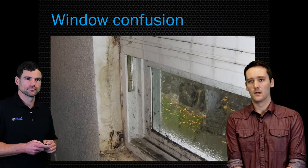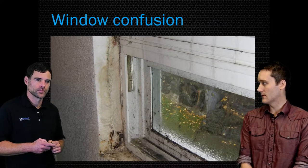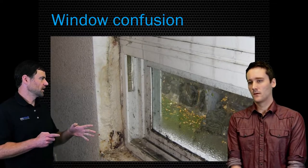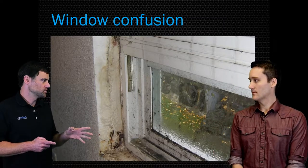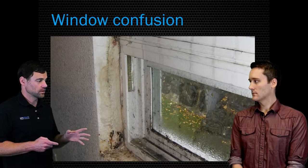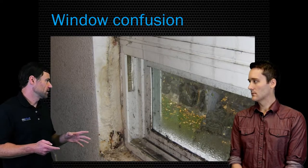Tell us a little bit about this window — mold close to window seals is probably pretty common. Yes, exactly. The photos are going to highlight absolute worst-case scenarios, but we do see a lot of confusion and a lot of money misspent on windows. I see a lot of windows replaced throughout a whole house under the belief that they are leaking or failing. Windows don't fail in mass — you can get one failure, maybe two.